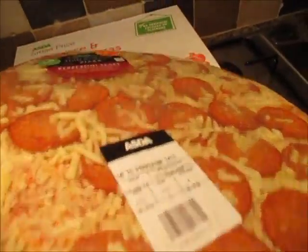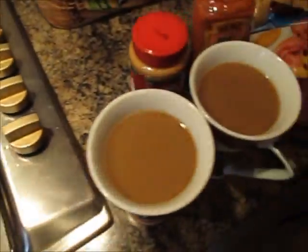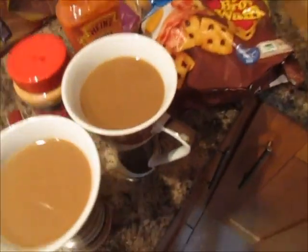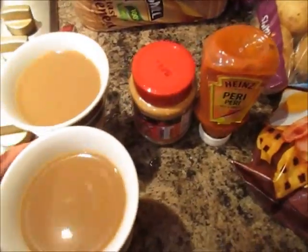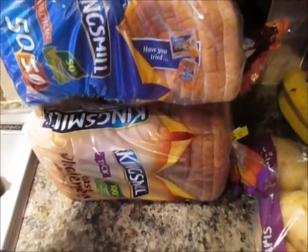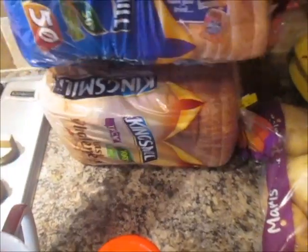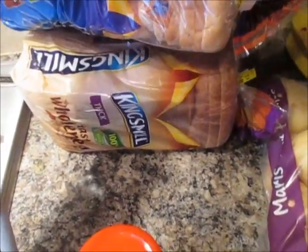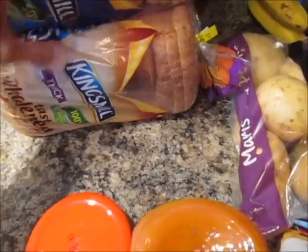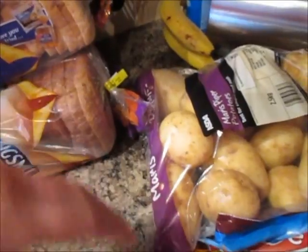A large pepperoni feast pizza and two cheese and tomato pizzas. He's made me a coffee — thank you! And some coffees that we've just made. I've got a King's Mill 50-50 loaf of bread and some brown King's Mill tasty wholemeal bread. This is my favourite — I really like this one.